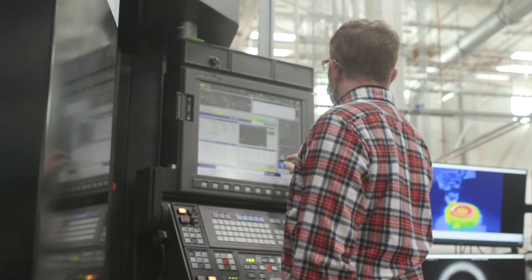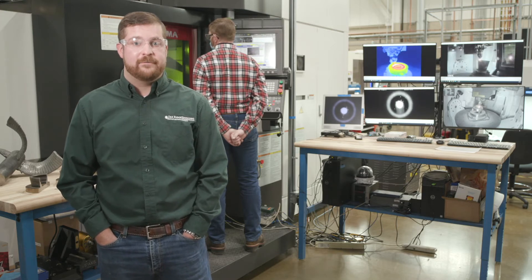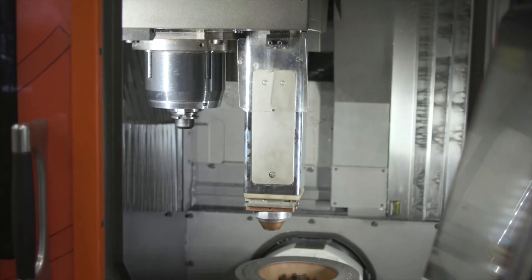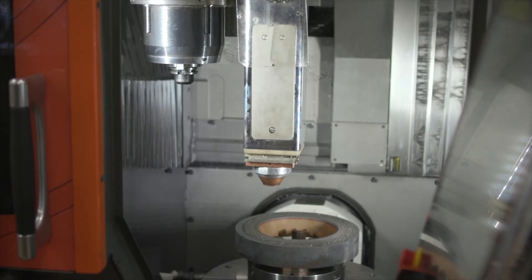Some of the research areas in the field of hybrid manufacturing include looking at the effect that additive and subtractive manufacturing have on the machine overall system as well as the overall material and dimensional qualities of the component.